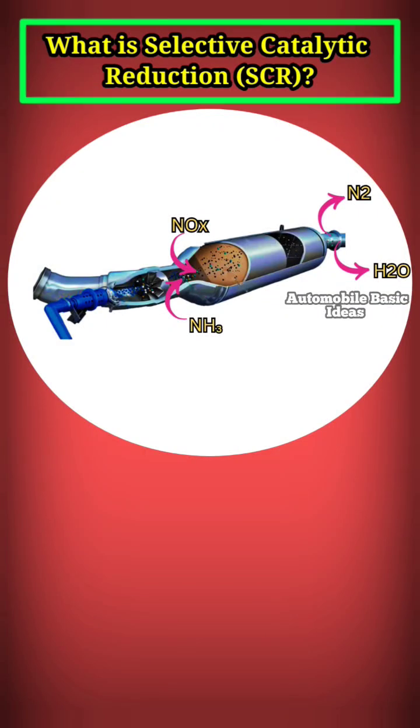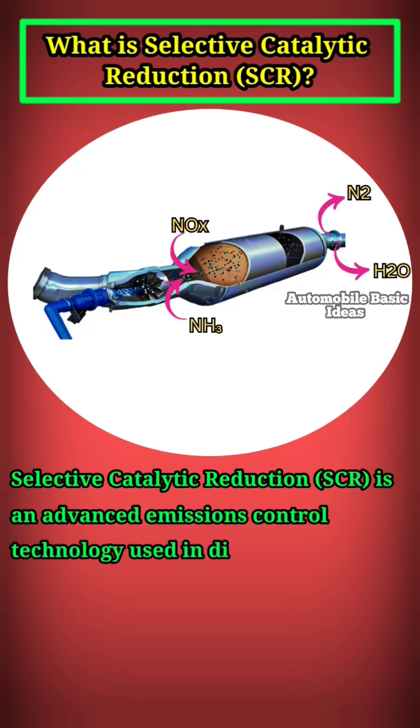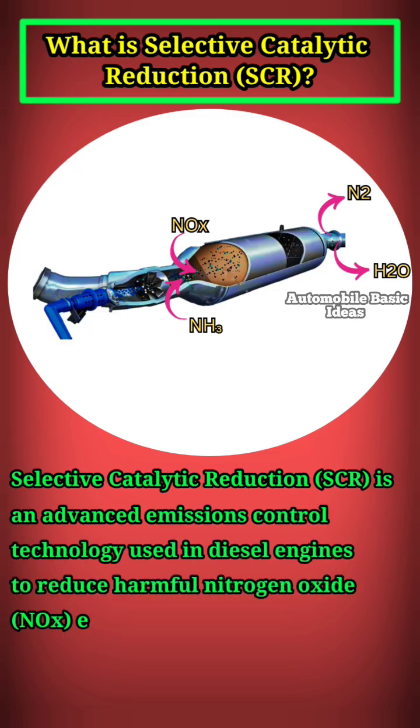What is Selective Catalytic Reduction, SCR? Selective Catalytic Reduction, SCR, is an advanced emissions control technology used in diesel engines to reduce harmful nitrogen oxide, NOx, emissions.